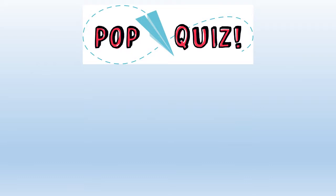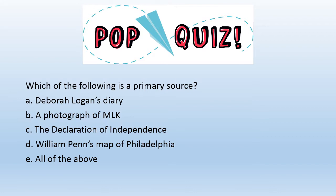Ready for a pop quiz? Which of the following is a primary source? A. Deborah Logan's diary. B. A photograph of Dr. Martin Luther King Jr. C. The Declaration of Independence. D. William Penn's map of Philadelphia. E. All of the above.